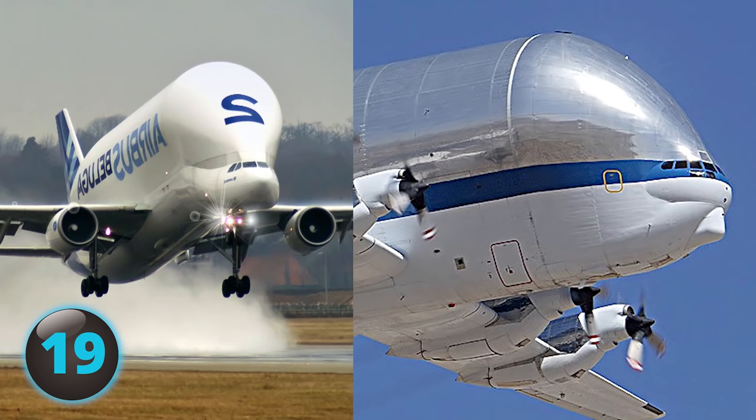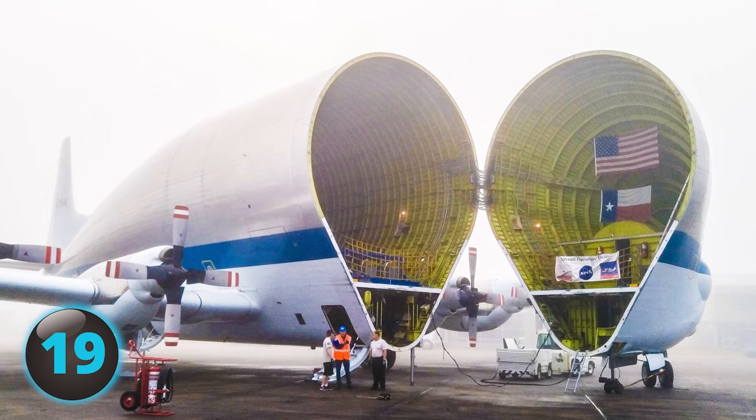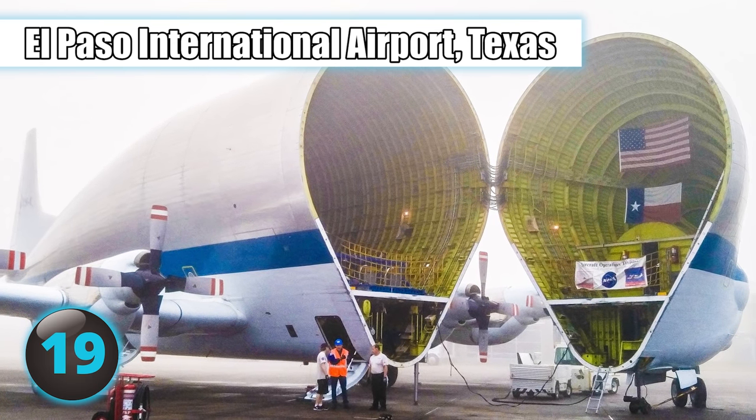In total, five Super Guppies were built and all are currently preserved on display, except for one which is still active at the El Paso International Airport in Texas.